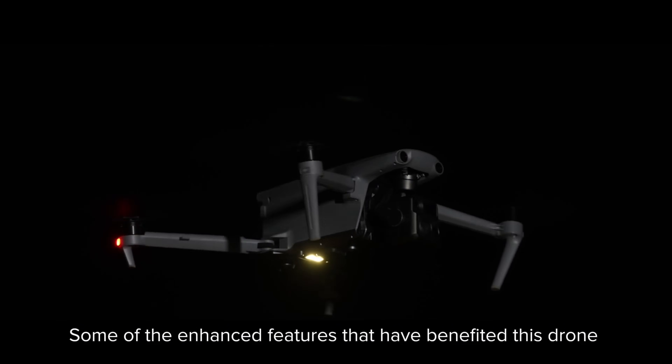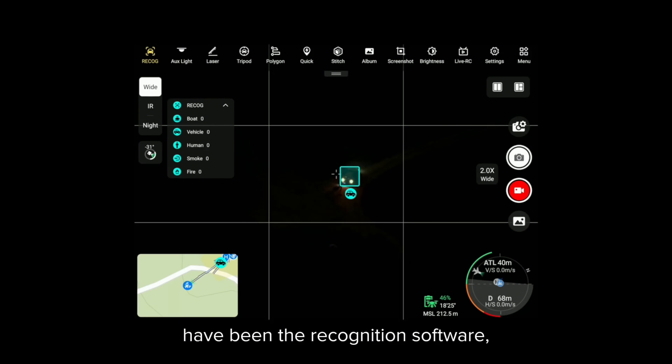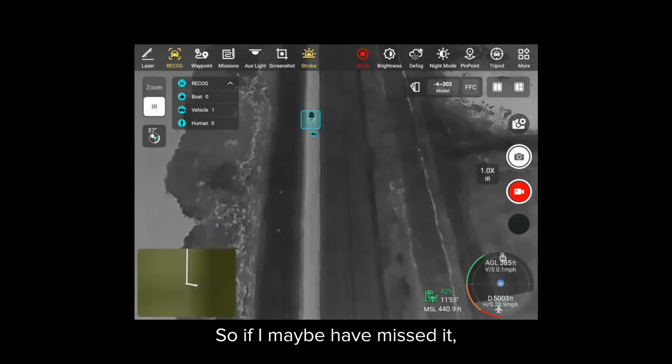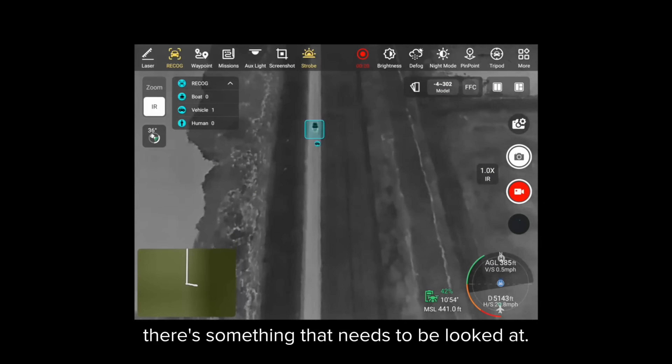Some of the enhanced features that have benefited this drone include recognition software — the ability to identify people, vehicles, and other items that populate on my screen. So if I've maybe missed something, the software is detecting it for me and showing me that there's something that needs to be looked at.